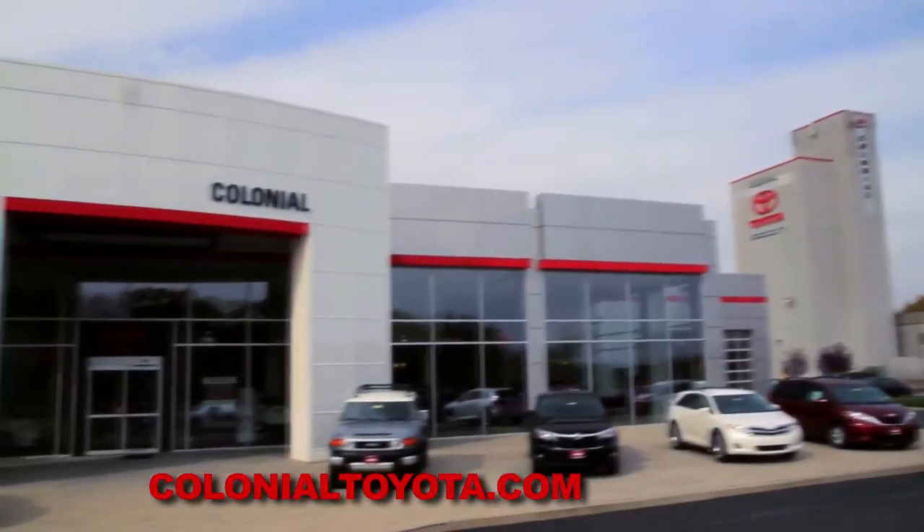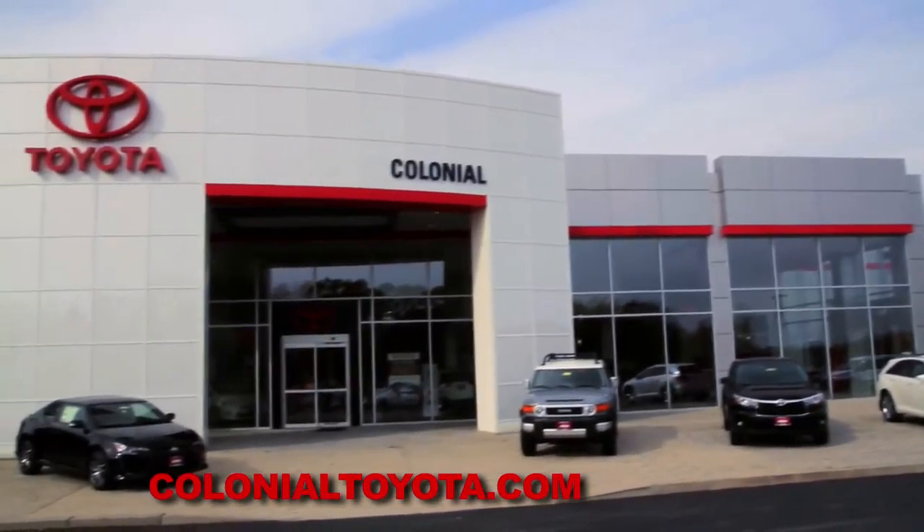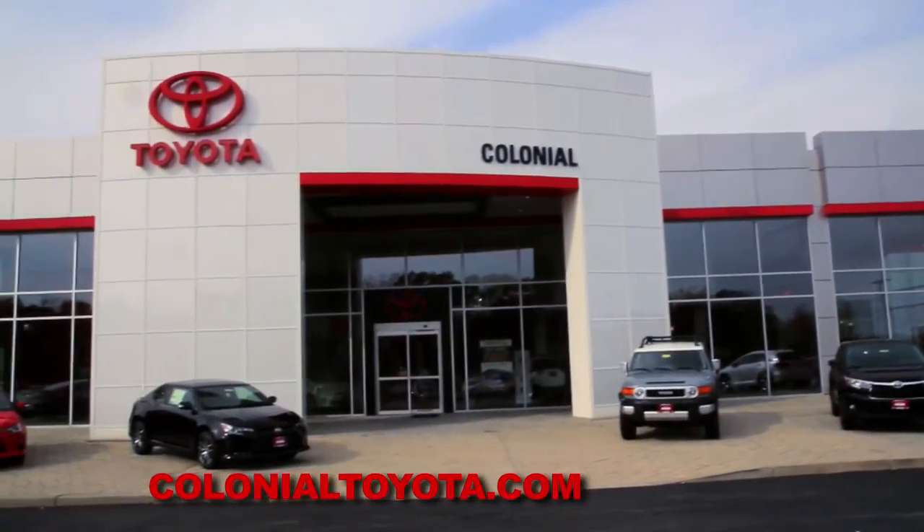Whether you're looking to buy or lease, we're going to get you a great deal here at Colonial Toyota in Smithfield. We're open seven days a week.